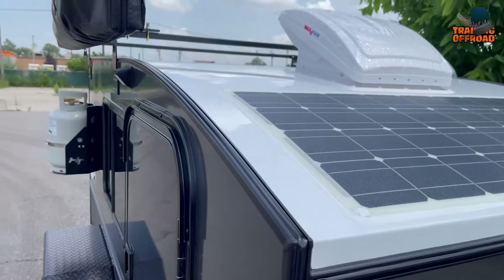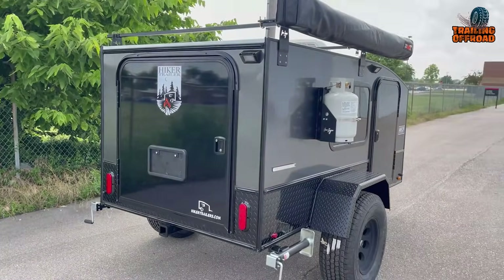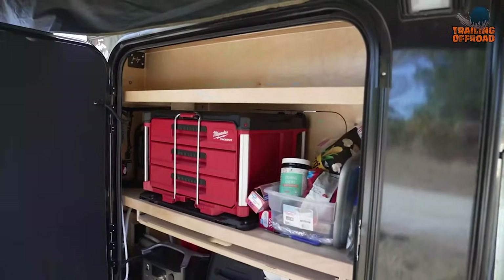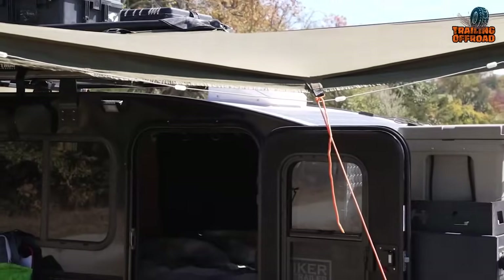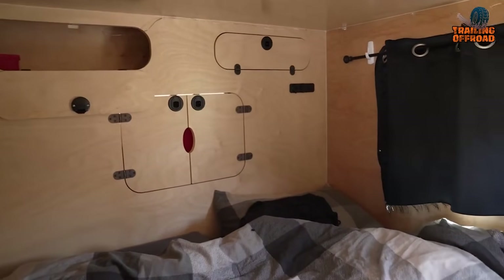The exterior includes a white aluminum exterior, a solid passenger side door, two side windows with screens, and a manual roof vent. The interior has a bottom galley open to the cabin, middle pass-through doors, and top pass-through cubbies. Two adults and one child can live here happily.